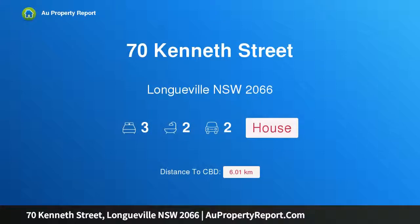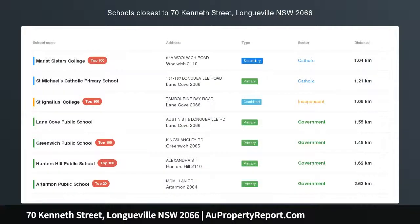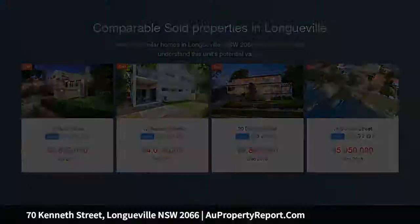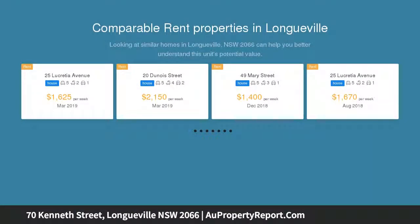Hi, I am glad to introduce property 70 Kenneth Street, Longdeville, New South Wales, 2066. A serene home with a beautiful outlook. The expansive gardens and elegant entrance to this grand residence lead to a stunning panoramic view from St. Leonard's to the Anzac Bridge with the Harbour Bridge at its focal point.